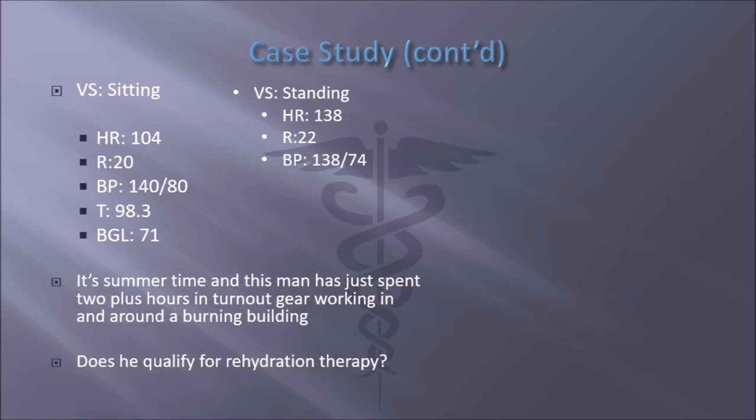Your vital signs while sitting — we're obviously going to take orthostatic pressures and orthostatic vital signs on someone who has this mechanism. Heart rate standing is 138, respirations are 22, blood pressure is 138 over 74 — a minuscule drop in blood pressure. It's summertime and this guy has just spent two-plus hours in turnout gear working around a burning building. Does he qualify for rehydration therapy even though hypertensive?